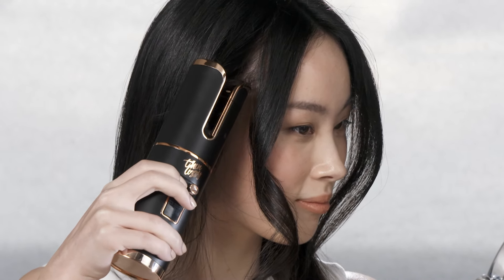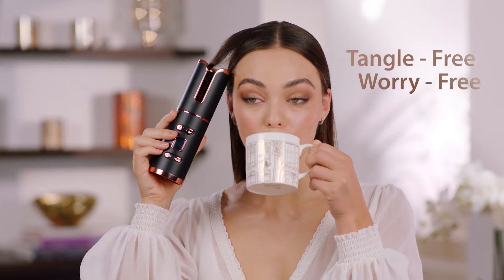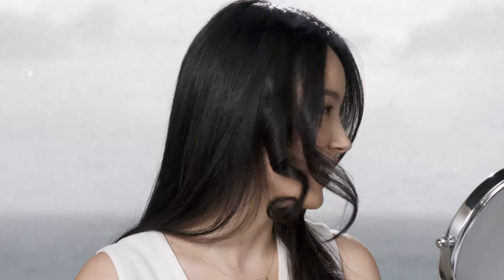Two important benefits of U-Curl while we're waiting for that beep: first, U-Curl is tangle-free and worry-free. And second, you cannot burn yourself because the barrel is not exposed. And any second now we'll get a double beep. There you are — let's check it out. Look how consistent the curls are. That's what I mean by taking the guessing game out of styling your hair.